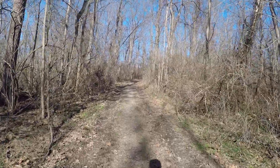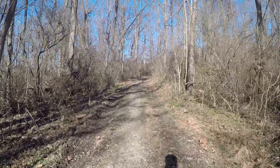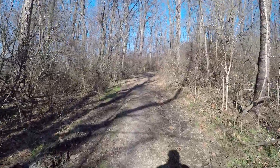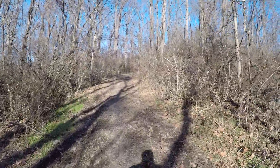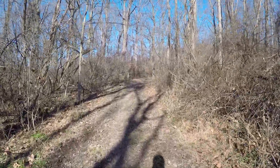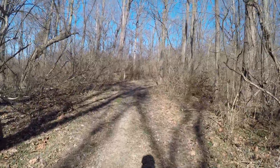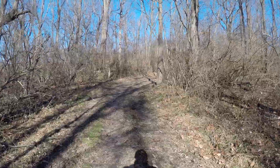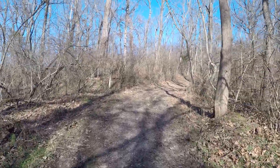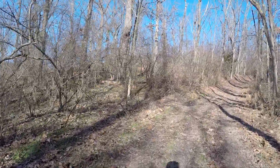This is an old field road or an old access road where there were summer homes and bungalows that were built back here. Occasionally we can find some of the old foundations. We really wish we could get a little more information on what was back here before the lake was built. As we dig deeper we find a little bit more, but I haven't really found a good single source to find maps and pictures of the area before the lake was built.